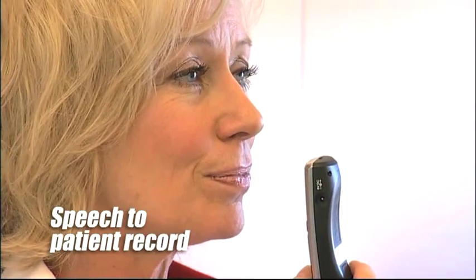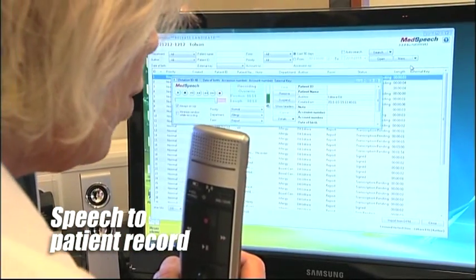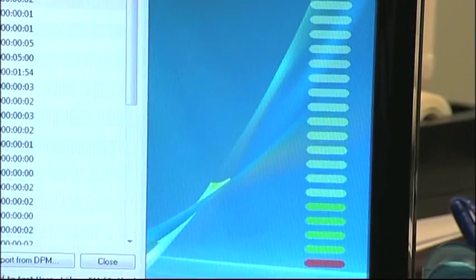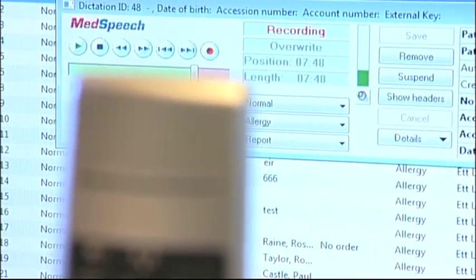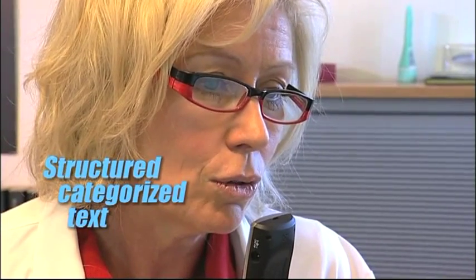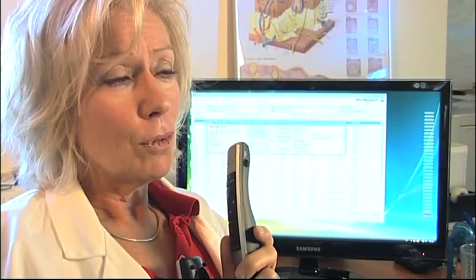MedSpeech has been updated with powerful tools automating speech recognition. The goal is to let physicians dictate in the simplest of ways without imposing any artificial speech structure. In the background, MedSpeech translates the speech not only to text but to structured, categorised text that is presented to the transcriptionist for a quick read-through and edit. Once completed, the transcribed dictation is sent back to the physician for signing.